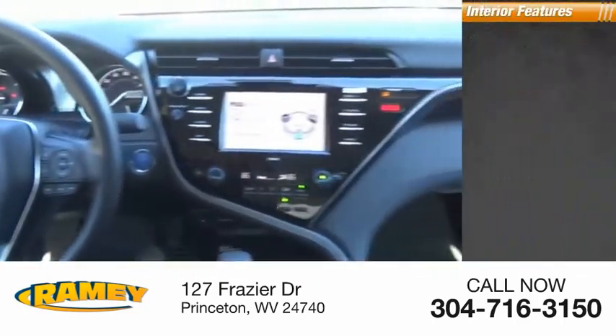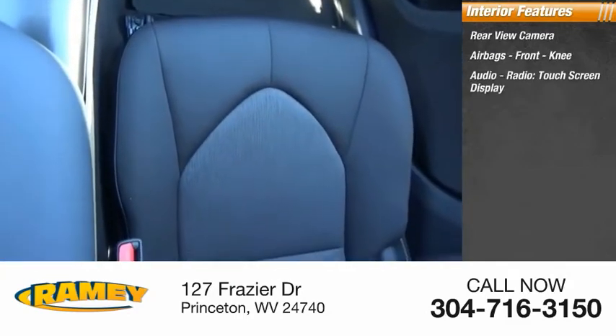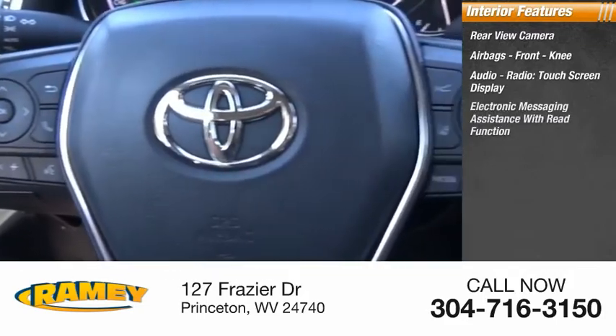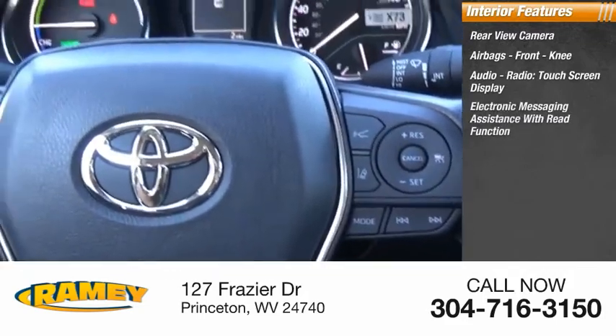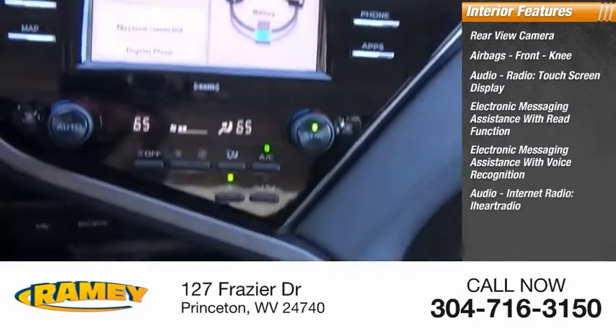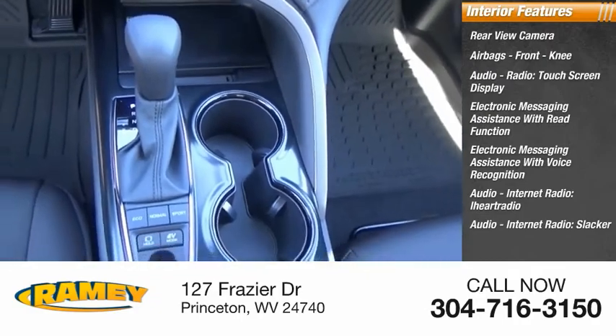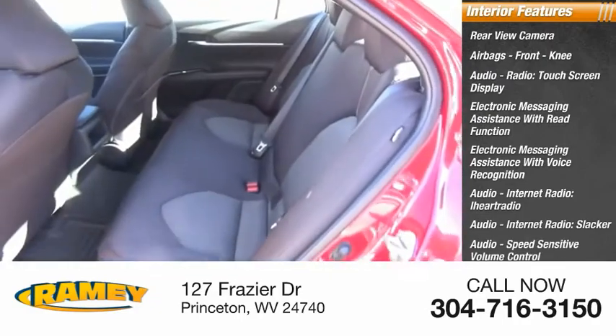Inside you'll find a rear view camera, airbags, front knee airbag, audio radio, touch screen display, electronic messaging assistance with read function, electronic messaging assistance with voice recognition, audio internet radio including iHeart Radio and Slacker, and audio speed sensitive volume control.